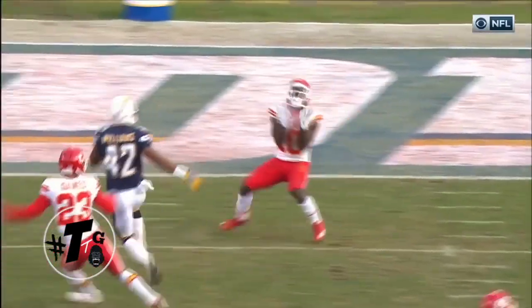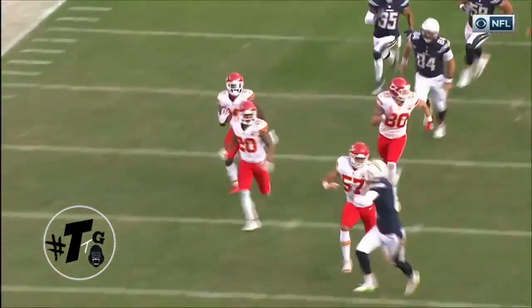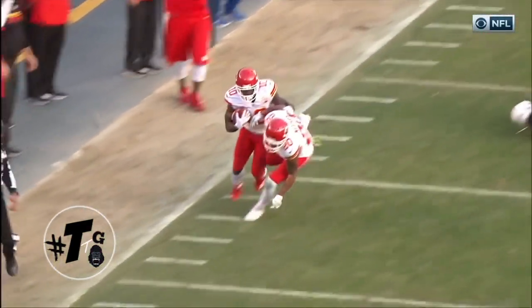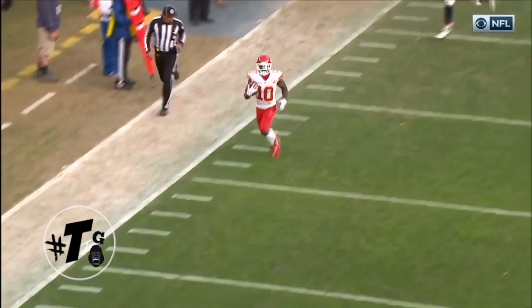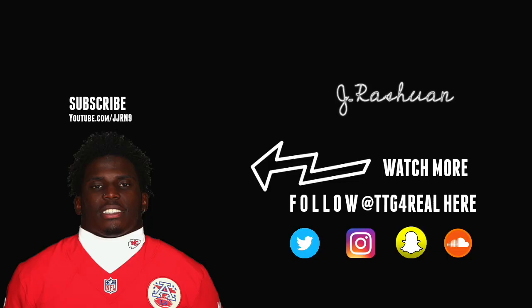Most special teams coaches do not want their returner catching the ball on their own five-yard line, but as we know, Tyreek Hill is special. He does a good job of making Adrian Phillips miss, and also making the kicker miss — even knocking down his own man because his own man was not trying to let him be great. Hill did this all season. Let's see if he can make it do what it do for his sophomore season. Hopefully he can avoid the sophomore slump.